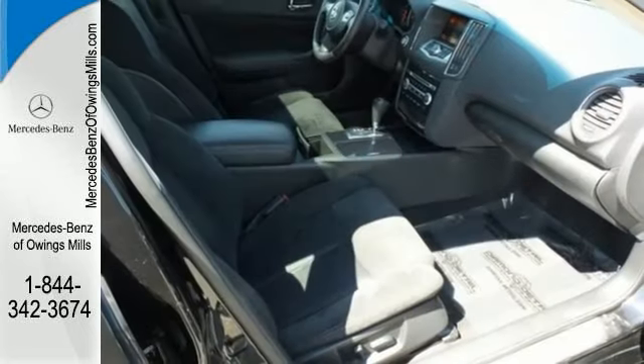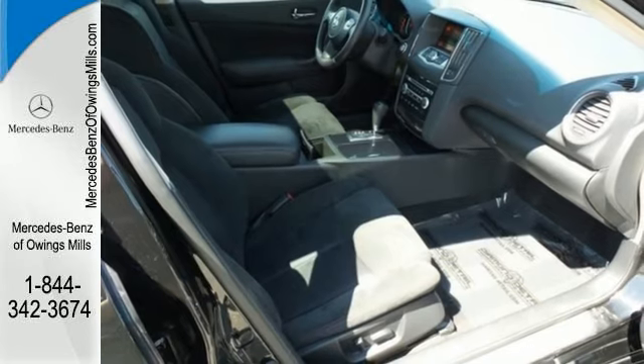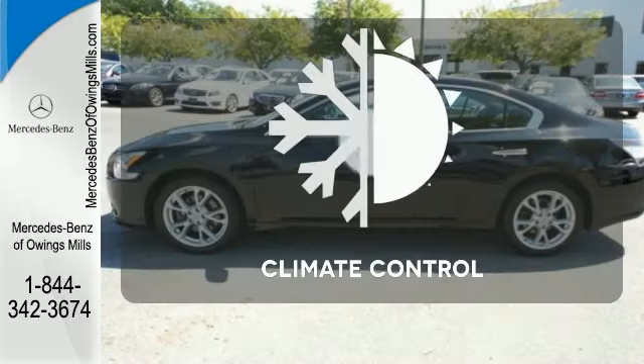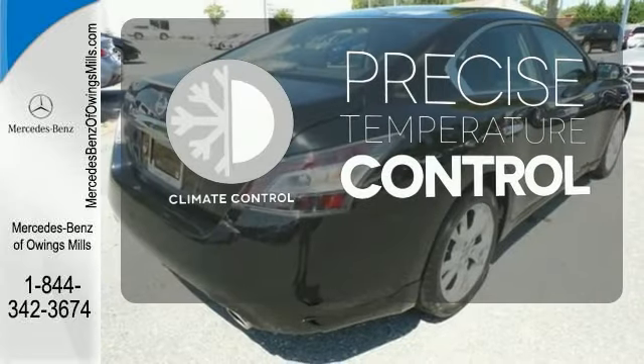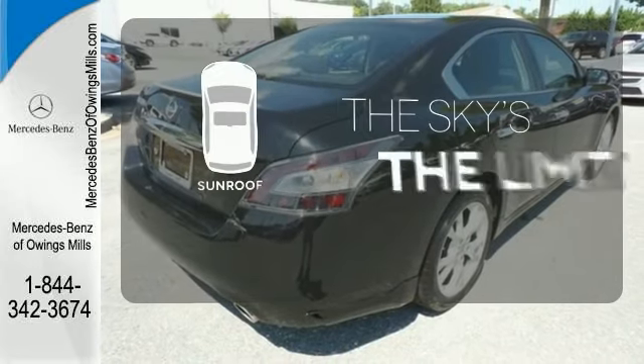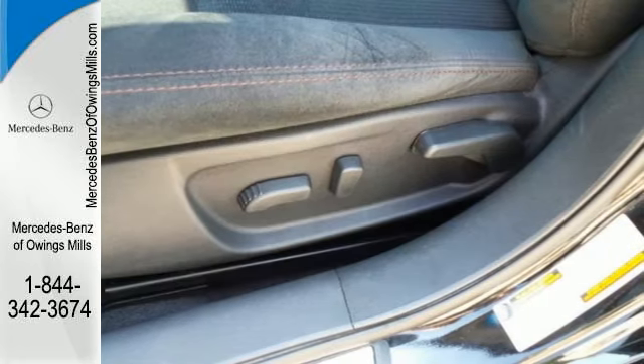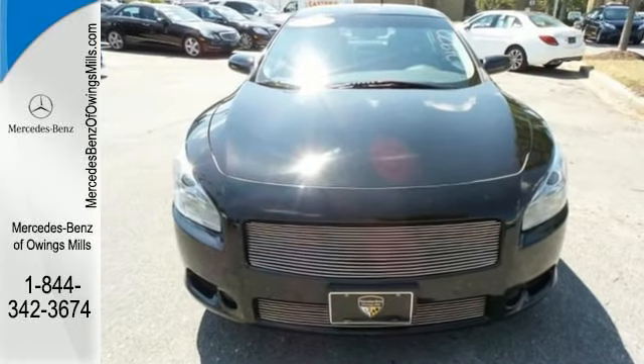Nissan has you covered in terms of safety features with the inclusion of multiple airbags, traction control and anti-lock brakes. Select the perfect temperature with climate control and get your daily vitamin D by opening up the sunroof. Feel free to come in today for a test drive and see how well this Maxima works for you.